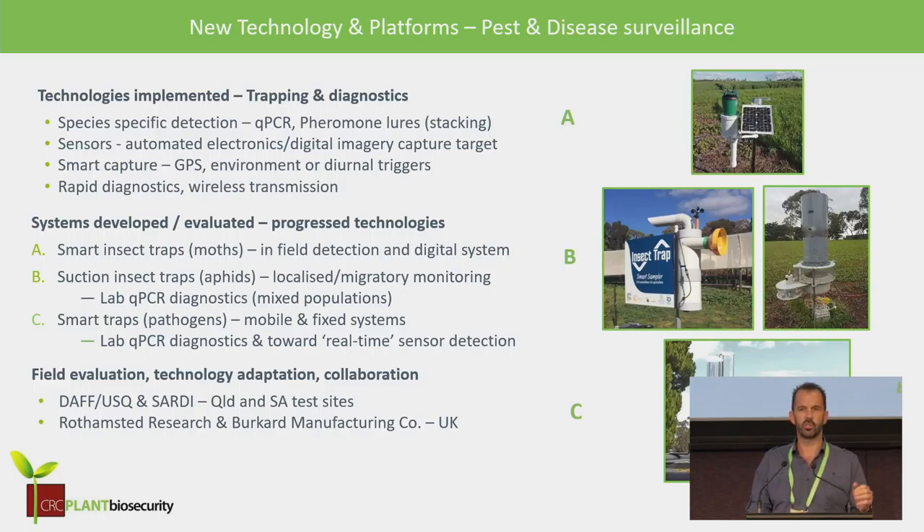Smart capture became a real standout feature — trying to put more data associated with the samples we collected. Everything we're trying to progress is really toward rapid diagnostics and compatibility with wireless transmission of information. I'm going to outline three essential areas where we've produced some really interesting pieces of kit, the first being smart insect moth traps.